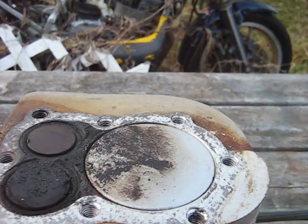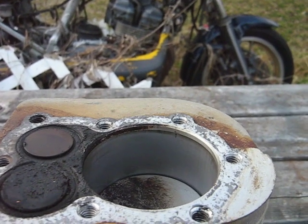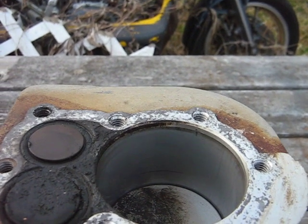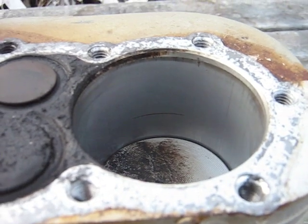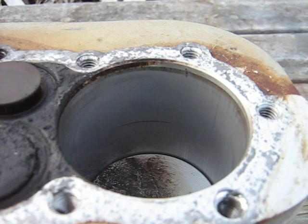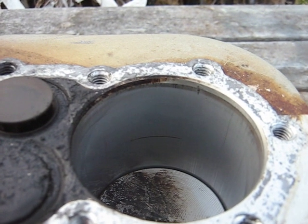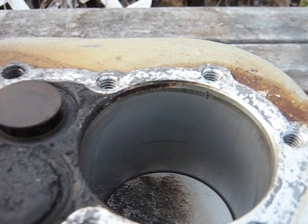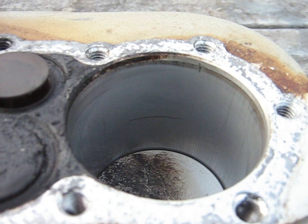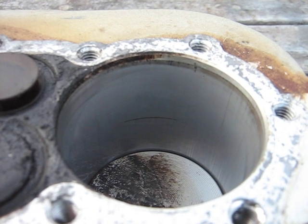At top dead center, moving the flywheel to the 90-degree position — I put a mark there in the cylinder — and then at bottom dead center, I measured this carefully: the piston moves down 59% of the stroke in the first 90 degrees, and that only leaves 41% for the second 90 degrees of crankshaft travel.